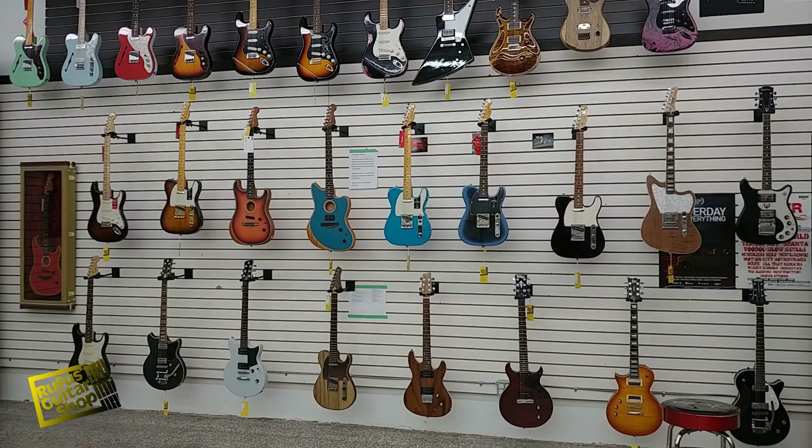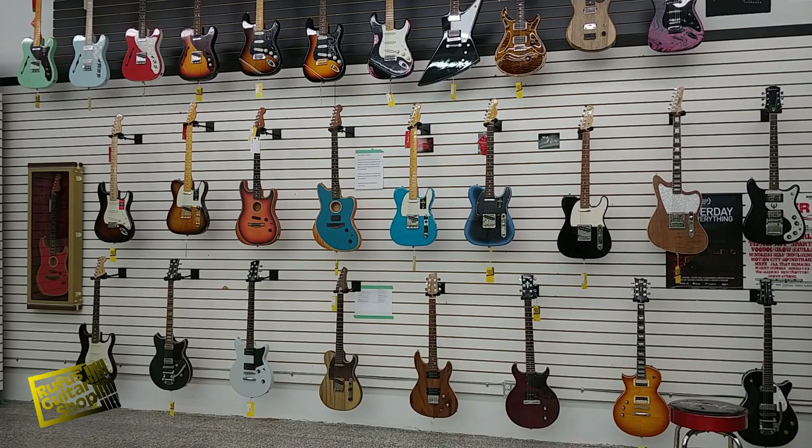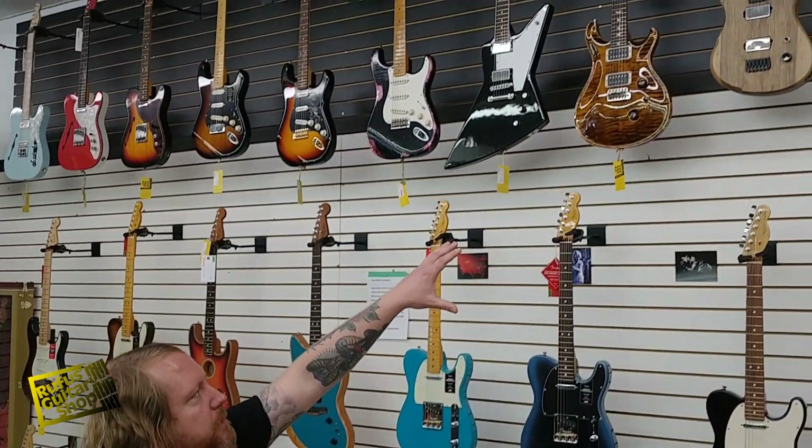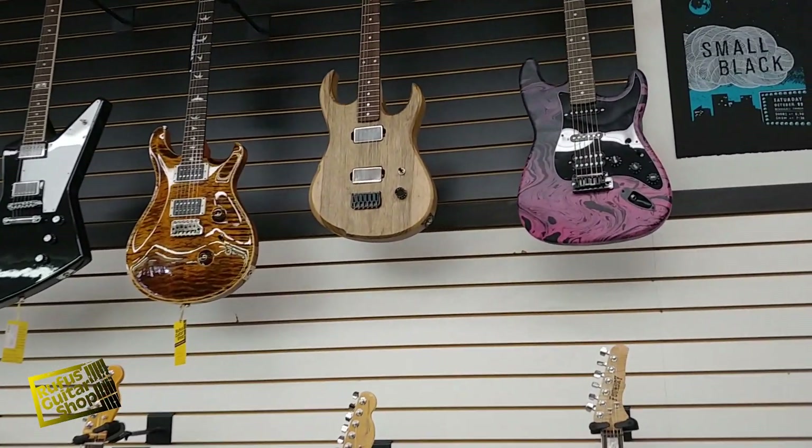Over here we have some American Fenders, some used pieces, some custom shop Fenders, and a couple of guitars built by Meredith Coloma, who we were lucky enough to do some tech work with us.